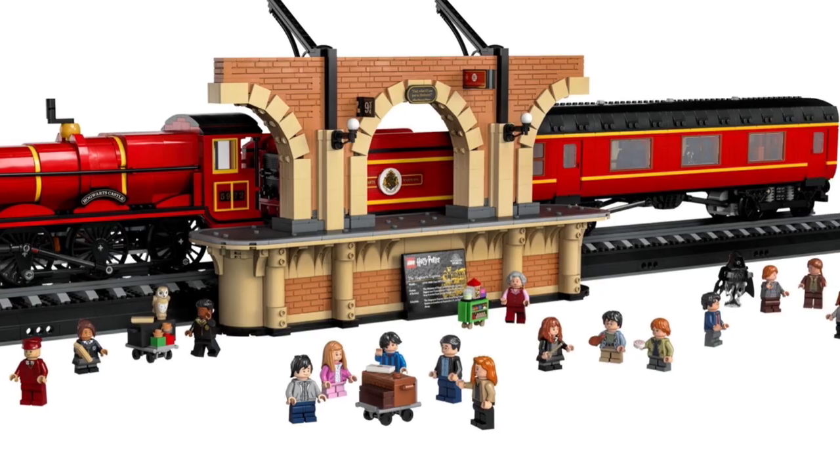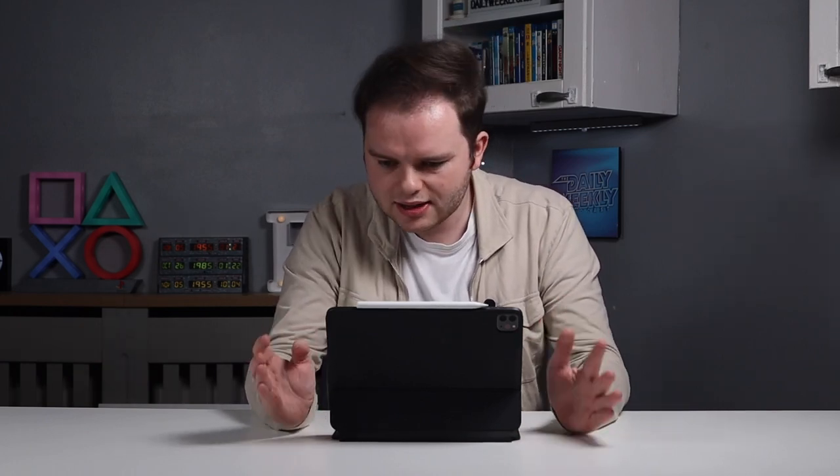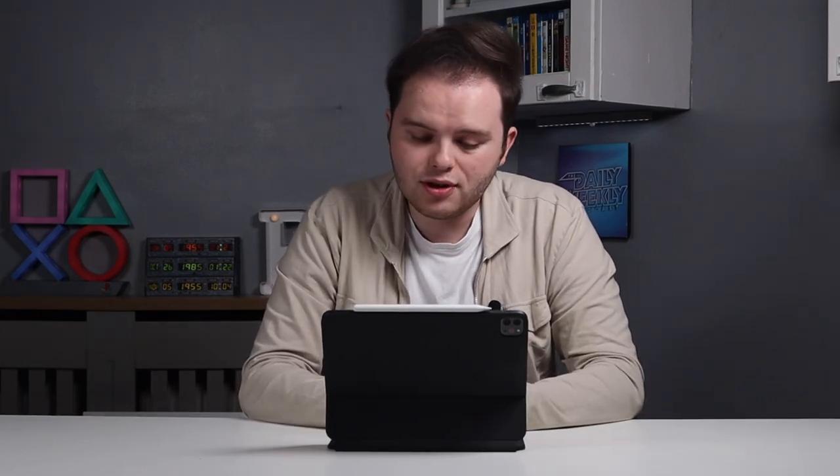Now for another large themed set: the Hogwarts Express Collector's Edition. We all remember the rumours of an 18+ style Hogwarts Express — we thought we could finally get a good LEGO steam train just like the Emerald Knight. We didn't get that. It's lovely and very detailed, but the scale is its biggest downfall. It should have been minifigure scale, or at least compatible with LEGO's train tracks — but this comes on a display stand and that's it. You can't put it on a track, which is such a missed opportunity. At £430 to £500, I'm going to skip this one.